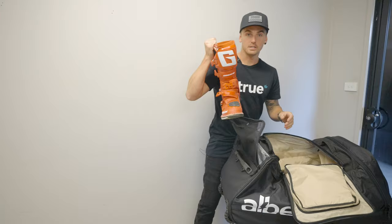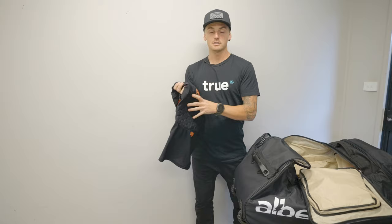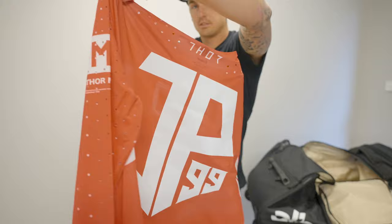I'm running a foam chest protector. I find this is the perfect balance between protection and breathability. I'm running Thor Prime Pro gear — the 2022 stuff. They have an all-new material here and I'm such a big fan of it.